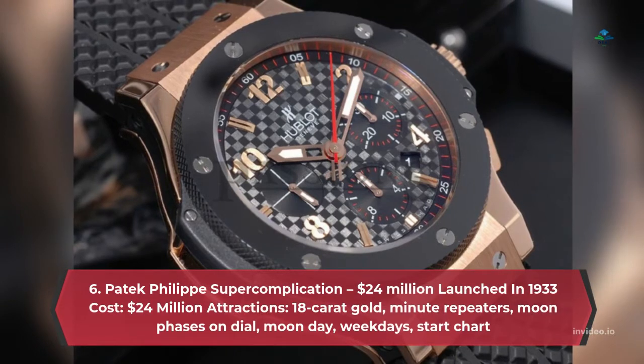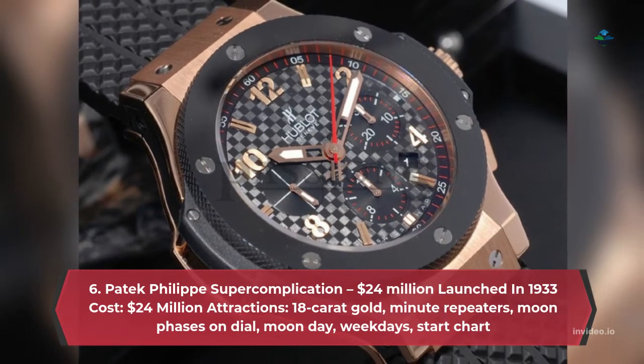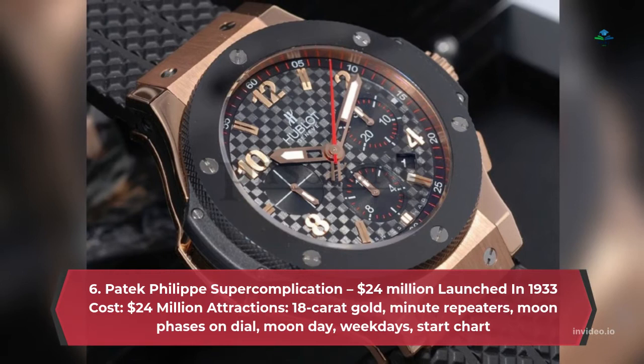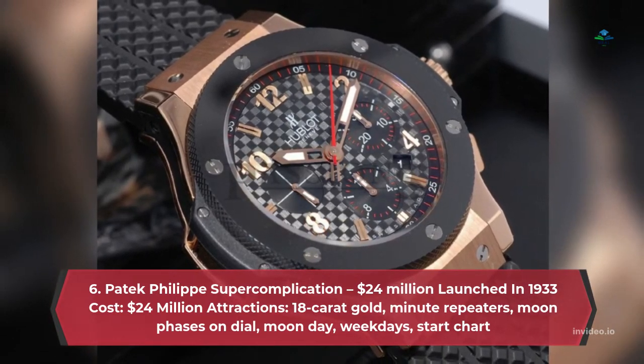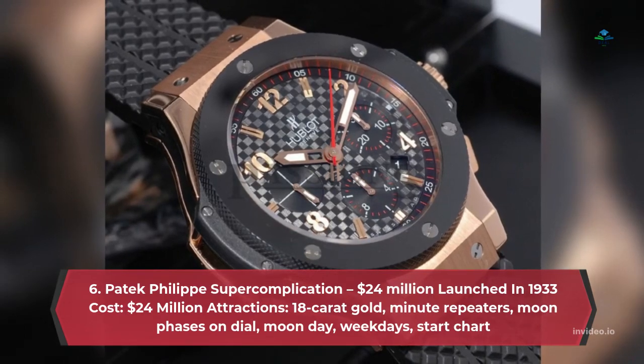Number 6: Patek Philippe Super Complication – $24 million. Launched in 1933, cost $24 million. Attractions: 18 carat gold, minute repeaters, moon phases on dial, moon day, weekdays, and star chart.